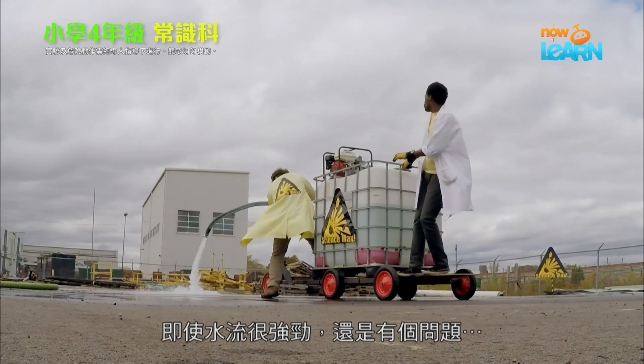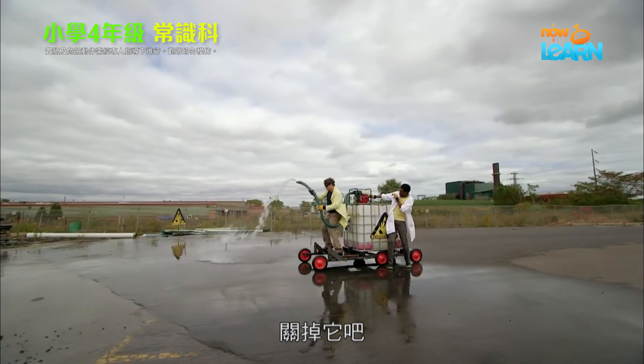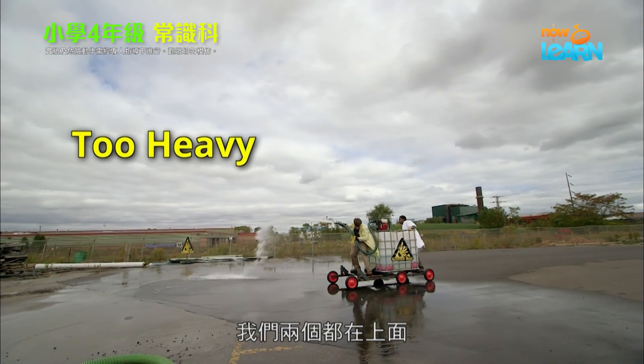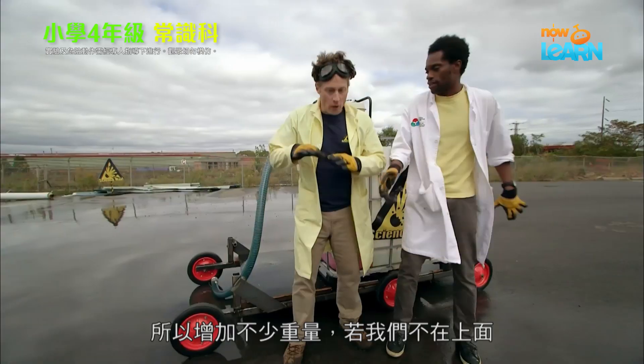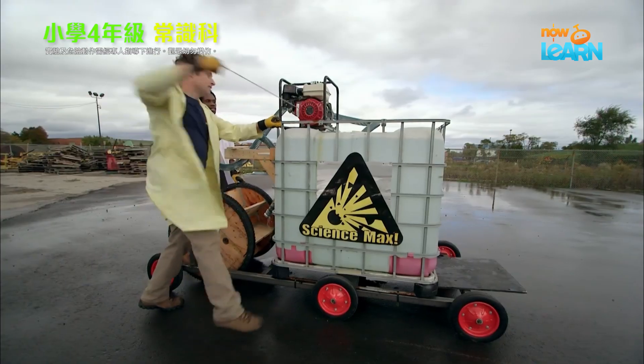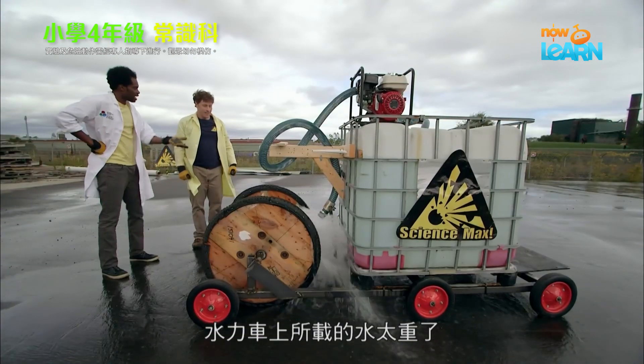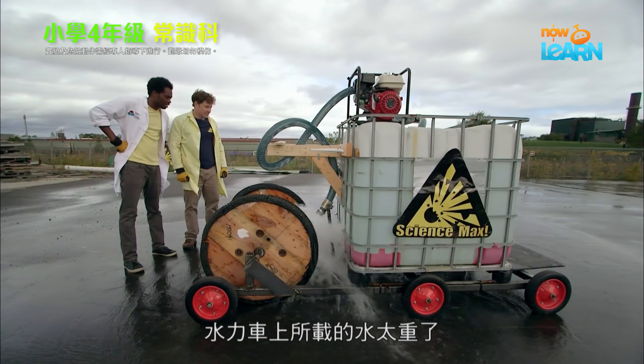But even so, there's a problem. It's too heavy. You're on it and I'm on it — that's a lot of weight. We don't ride it. We try it out, but there's still a problem. The trick with the water car is the water itself weighs a lot.